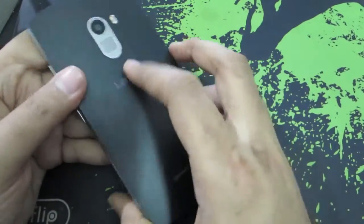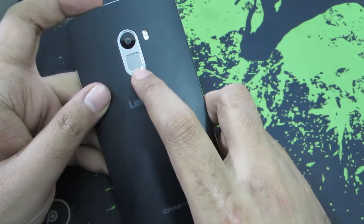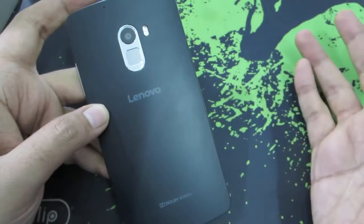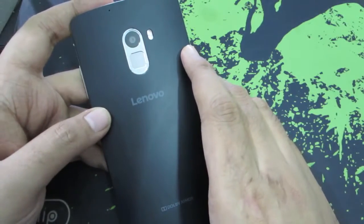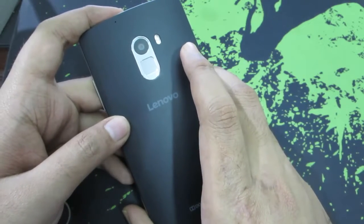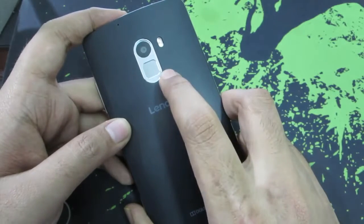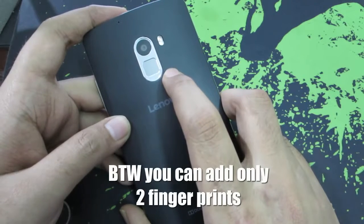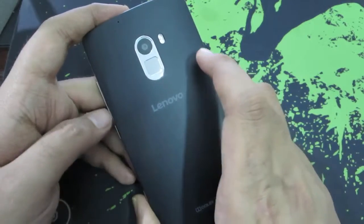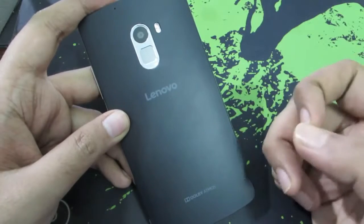The fingerprint scanner is really fast and comparable to the Coolpad Note 3 — both perform at the same level and always unlock the device in less than a second. However, the Coolpad Note 3 has a lot of customization options, like locking applications using the fingerprint. On the Lenovo, you cannot do that. All the fingerprint scanner on the Lenovo can do is simply unlock your phone, take pictures, record calls, or answer calls.